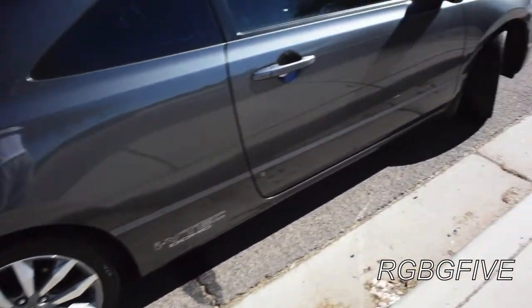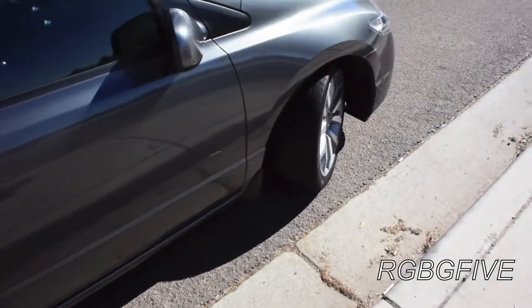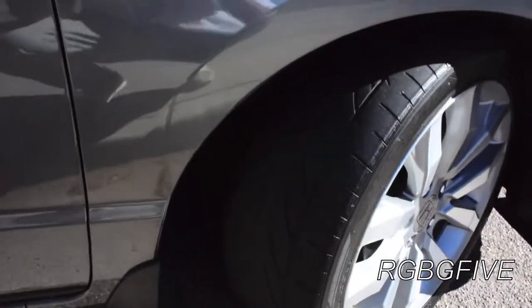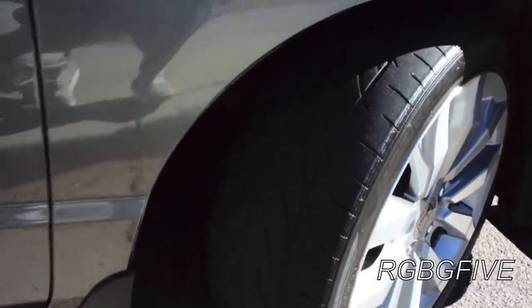Hey everyone, it's Ben with RGBG5. Just giving you a little update on the Hankook Ventus V12 Evos after 20,000 miles now.